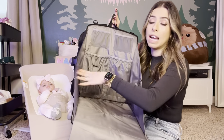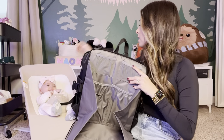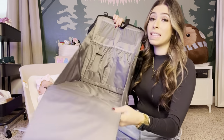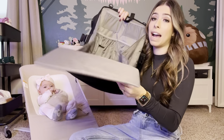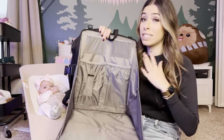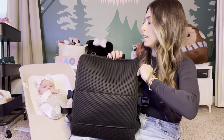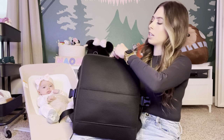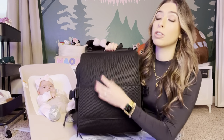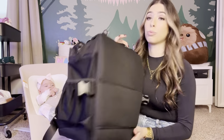Demonstrating with Naomi, you can see the changing table is large — her hands stay protected and she's nice and clean. It's nicely padded and an awesome feature. Importantly, it does not take away the space inside the bag. It also works as a spot to lay her down at the park. Really cool.